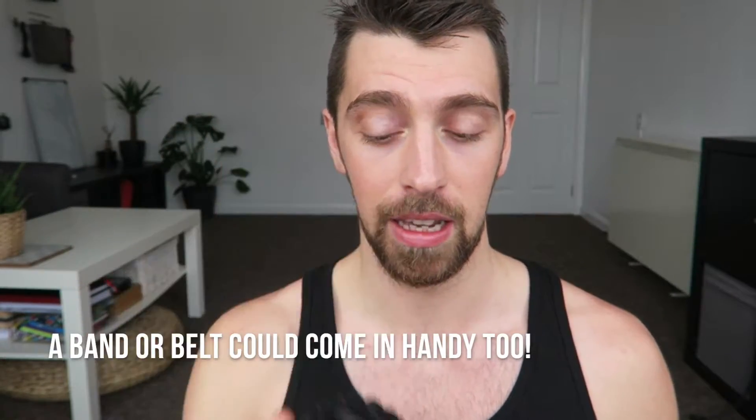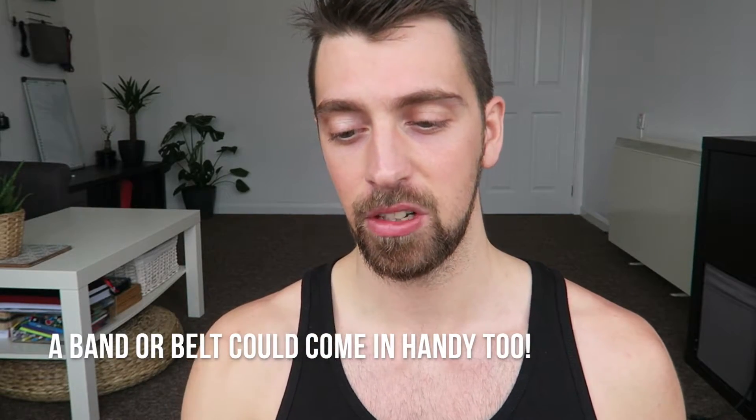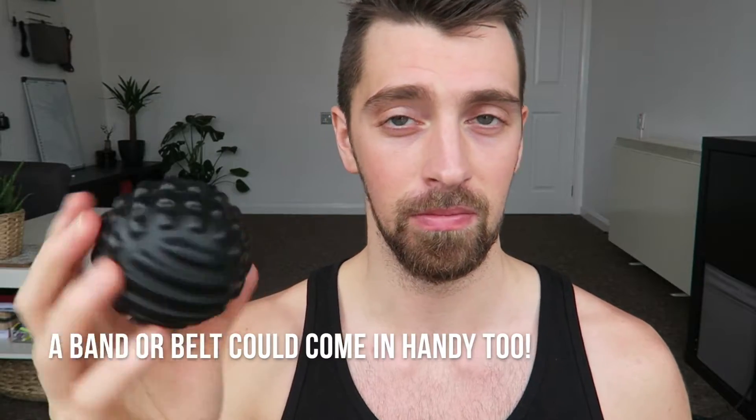All you need for this video is a ball of some sort — I've got a mobility ball here, but a tennis ball or lacrosse ball will work. Anything semi-firm and hardish will work really well; it doesn't have to be expensive. If you want to pause the video and grab a ball, we can get started.